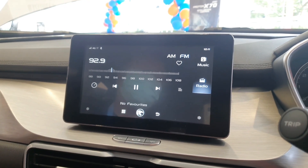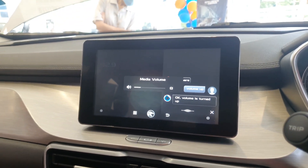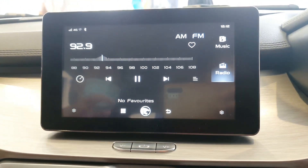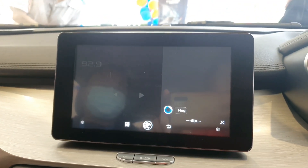Hi Proton, volume up. So you can change radio station, up your volume, things like that. Simple commands can be done. Hi Proton, turn off radio.